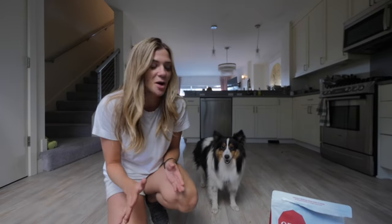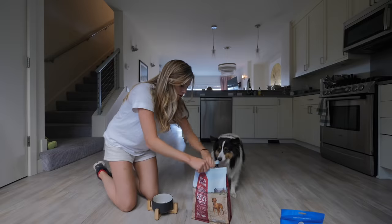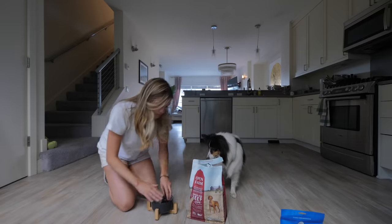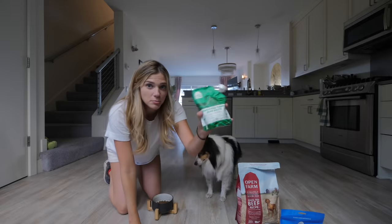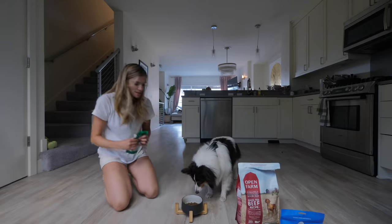Before we get into the dog parks, today's video is sponsored by Open Farm. Lately I've been giving him the grass-fed beef recipe. This is a turkey bone broth meal topper. And bon appétit.